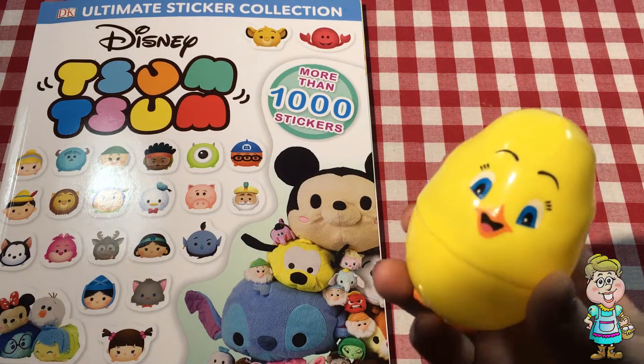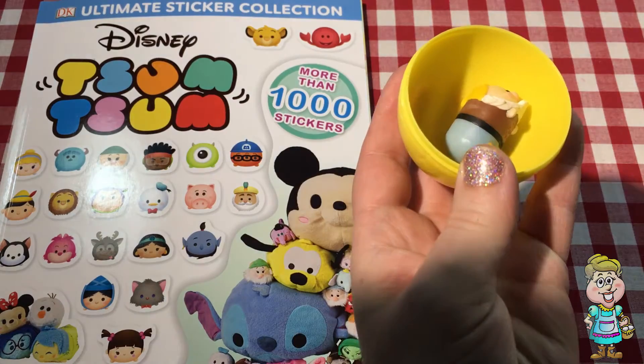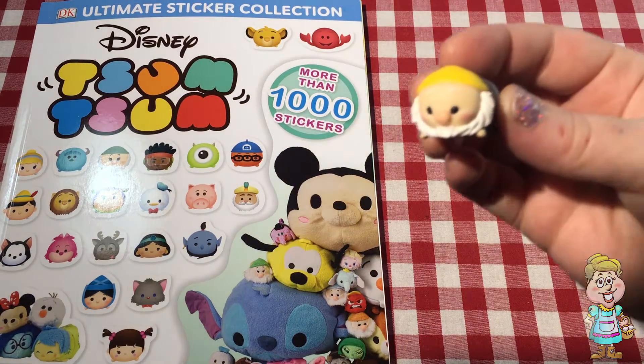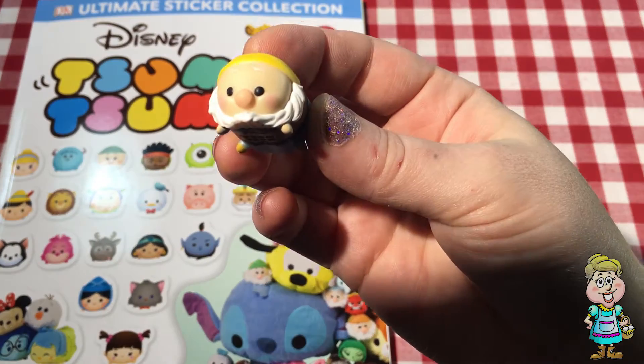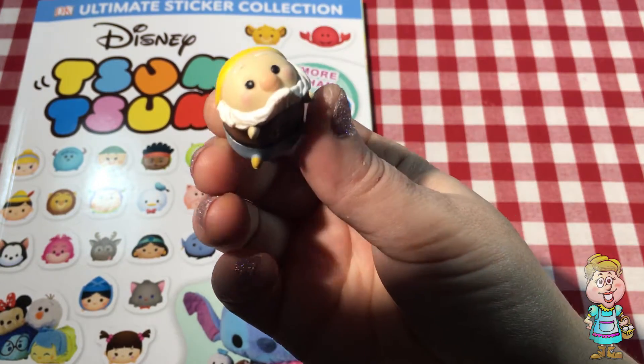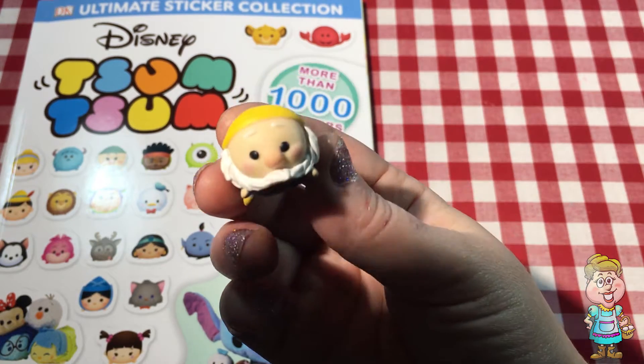I wonder what's inside this egg. Let's look. It's a Tsum Tsum. Who is that? Do you recognize him? He's one of the seven dwarfs.